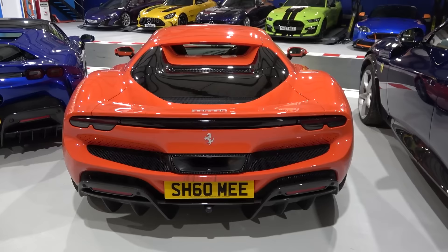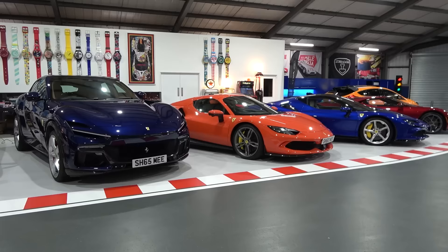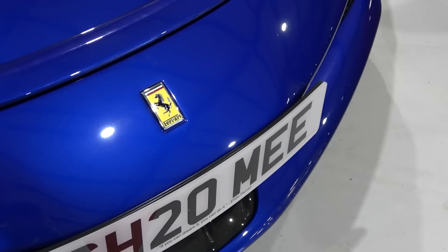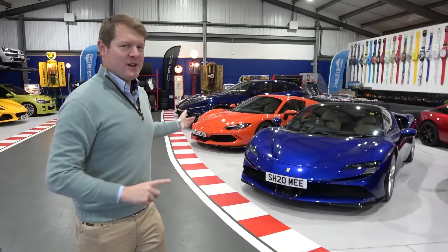Number one: to explain why I've basically abandoned it. Number two: to discuss owning three different Ferraris and what the story with each of them is. Number three: to talk about the Ferrari game — I'm sure you know what I mean. And number four: how the 296 and the SF90 actually stack up against one another.